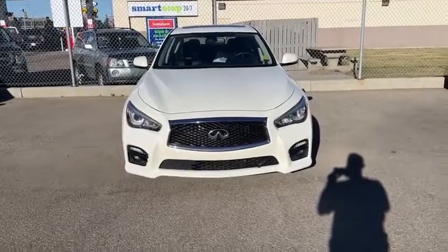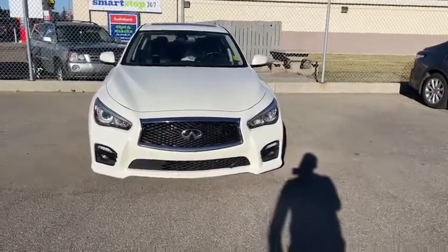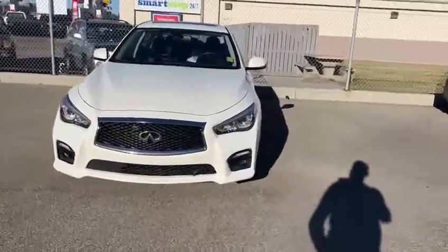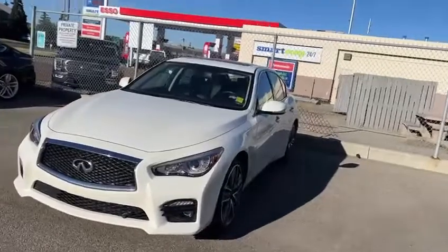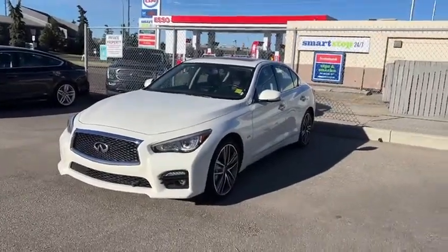Hello, this is Josef here with Southview Acura. Here I have the 2017 Infiniti Q50. We just got it in on trade. It's in really, really good condition. The previous owner took really good care of it.